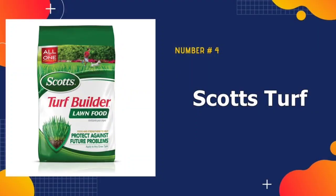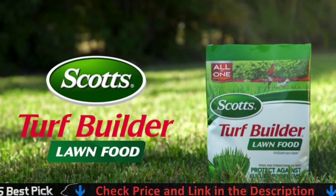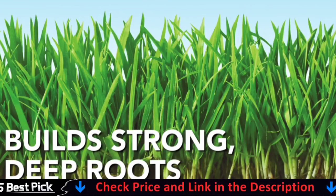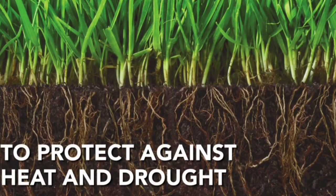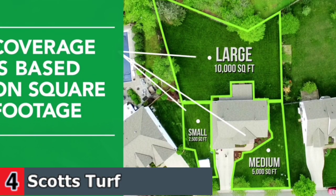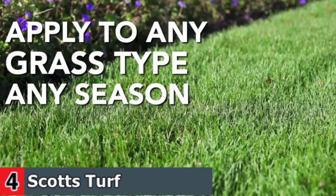Number four in our best lawn fertilizer for spring list is Scott's Turf Builder Lawn Food. If you live in a warmer climate, spring can turn to summer faster than expected. Those hot spring days can also trigger insect activity well before summer actually arrives. In such scenarios, this Scott's Turf Builder fertilizer is a great option. This granular fertilizer is specially designed to protect your lawn against heat and drought. Perhaps even more notable is the inclusion of a targeted insecticide that controls ticks, ants, chiggers, crickets, and other unwanted bugs found in turf grass.